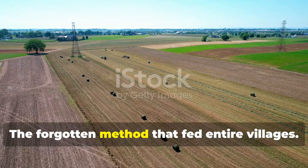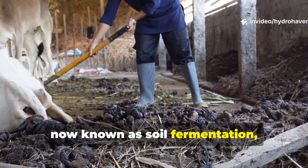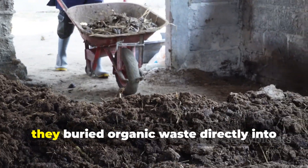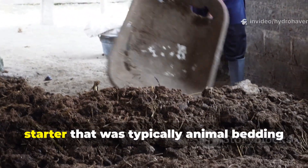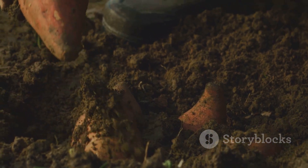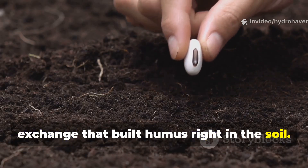In the 1800s, small farming communities used a practice now known as soil fermentation, though at the time it went by names like night soil bedding or field rot layering. Instead of composting materials above ground, they buried organic waste directly into shallow trenches, layering it with a special microbial starter — typically animal bedding mixed with wood ash, straw, and milkweed. The mixture fermented underground for weeks, generating microbial heat and oxygen exchange that built humus right in the soil.